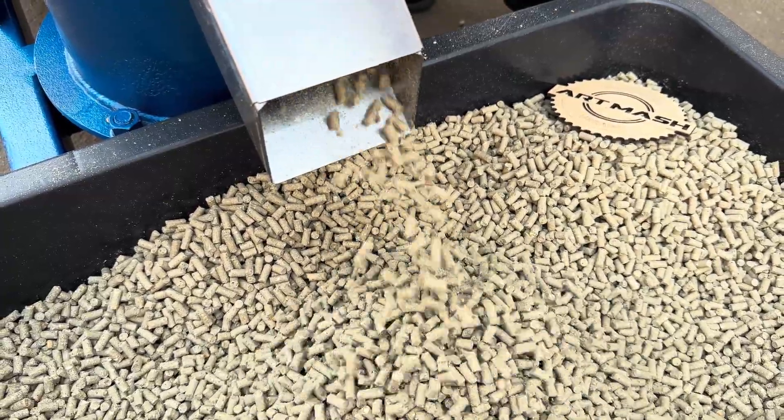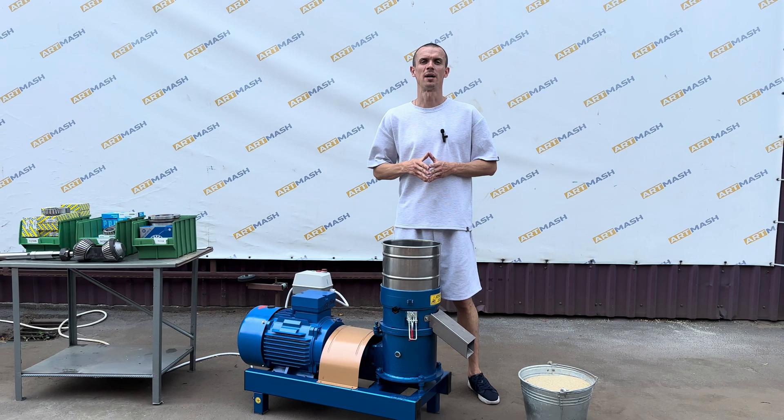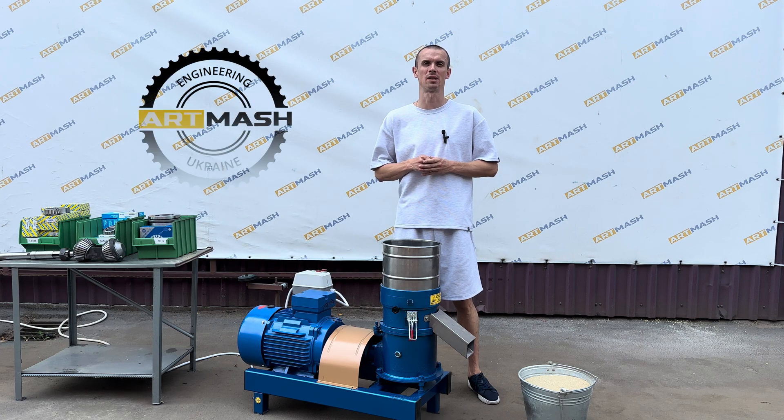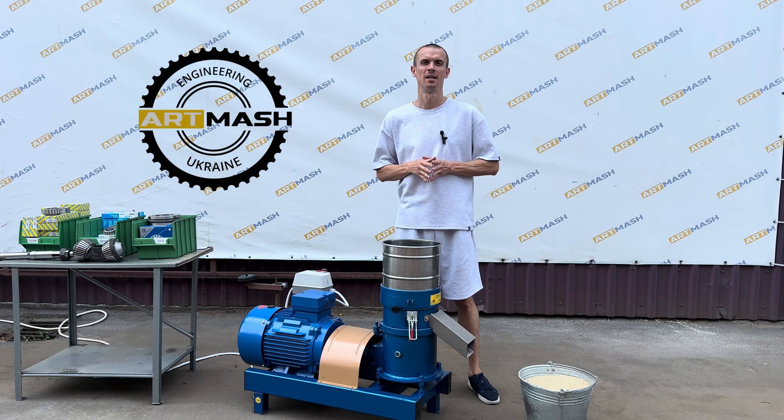Artmarsh LLC has made a deliberate decision to extend the warranty on this granulator to 2 years. If you have any questions, please leave a comment below or contact our managers directly.